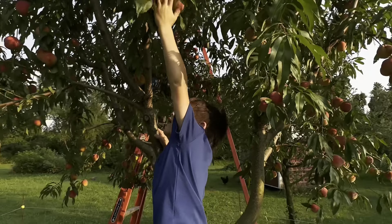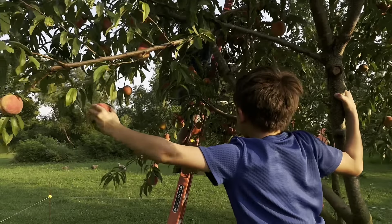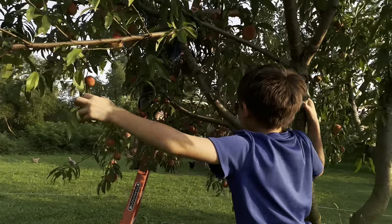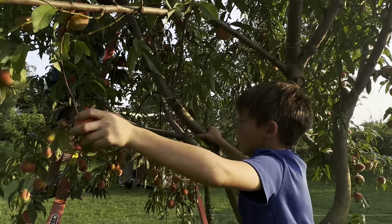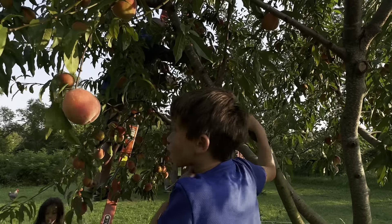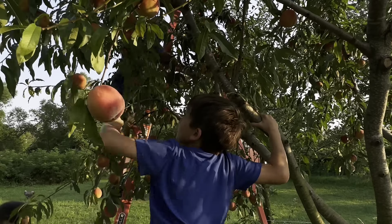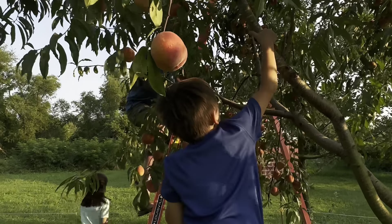The secret of finding ripe peaches is you feel — if it's rounded and kind of squishy, you pull it off and it might come off automatically. And if it's shining in the sun, they'll grow faster. They get more plump and they ripen up quicker. Good job, Cheeky.